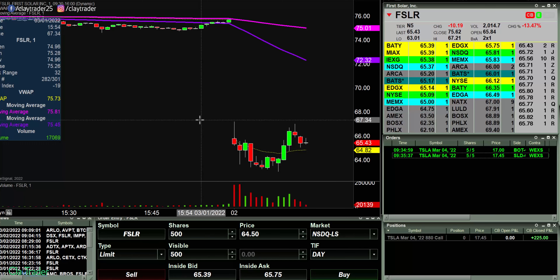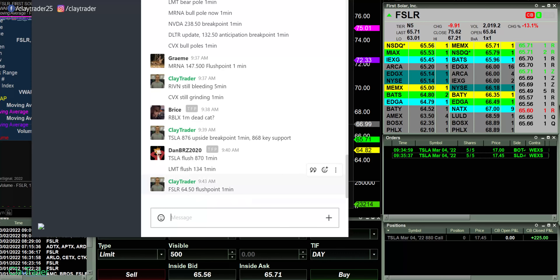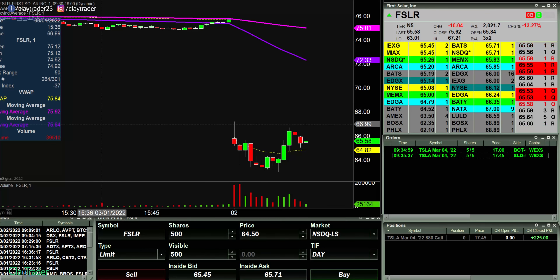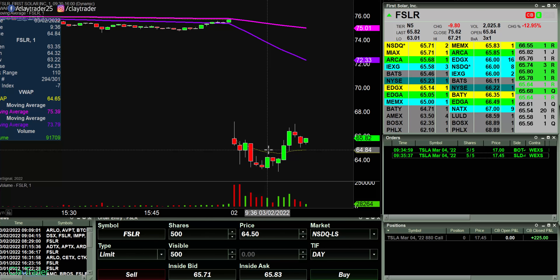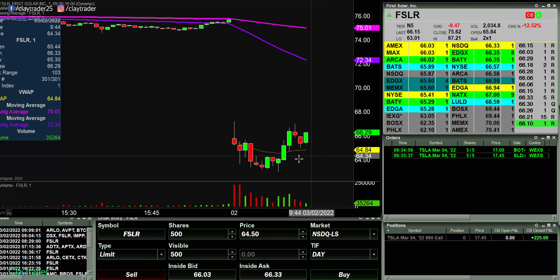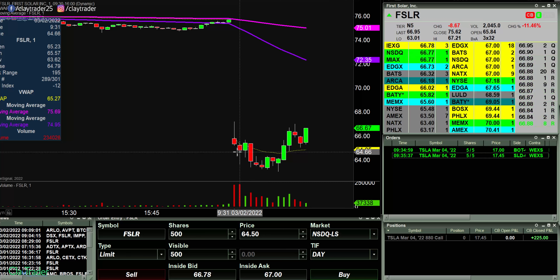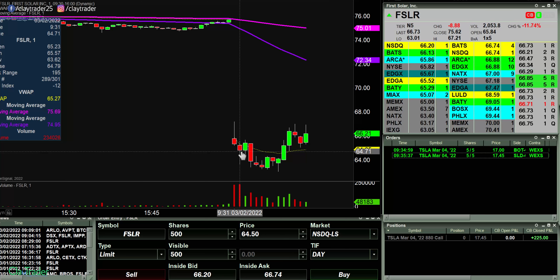Watching FSLR here at 64.50. For those of you wondering how my chat room works — I've alerted this alert right there. Now that doesn't mean people are gonna blindly follow. Everybody's got to think for themselves. But if people agree, I'm happy to help out. If people disagree, then that's fine — nothing but respect, because that shows they're thinking for themselves. I really do like the 64.50 if it comes into play, but as of right now it's going the opposite direction. If it wants to come back into play, then I like it very much.